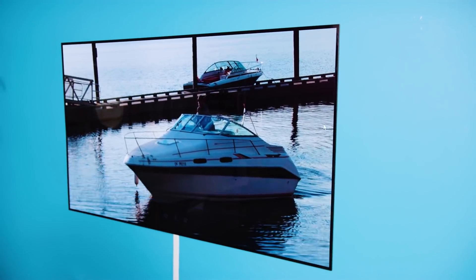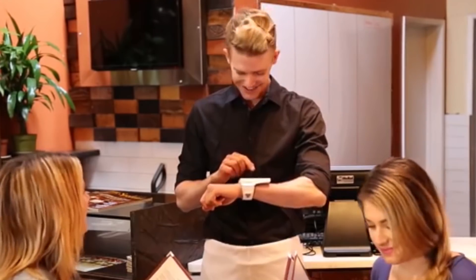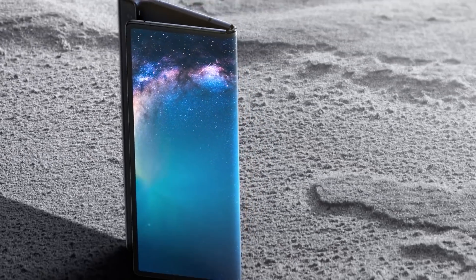Very soon, TVs will be rolled like a pen. Cameras can be kept like a small notebook, and you'll be wearing gadgets that can all be folded and kept in the size of anything.